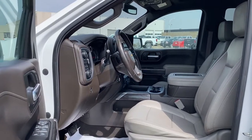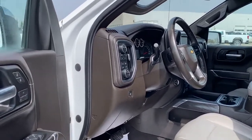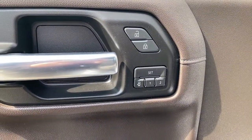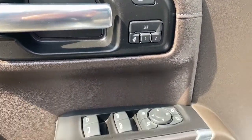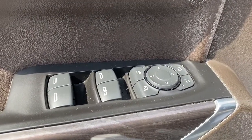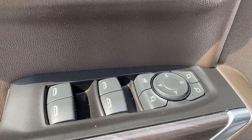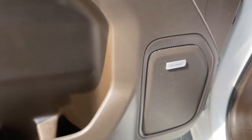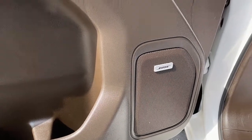We're going to start by taking a look inside the front of the Silverado. The driver's door has power door locks, the programmable memory seat for up to two drivers, power windows with two auto express windows, power adjustable and power folding side mirrors, the child lock button, door storage with a cup holder, and this Silverado comes with the premium Bose sound system.